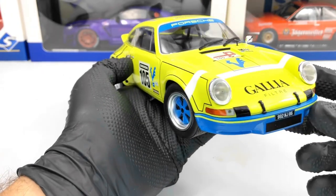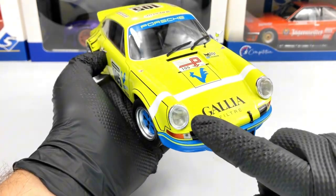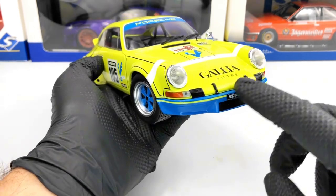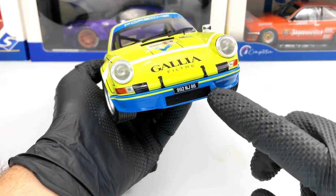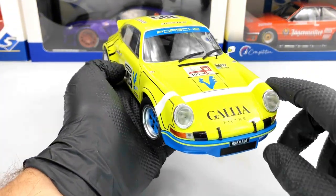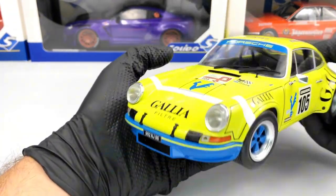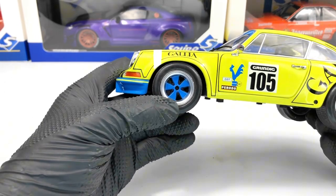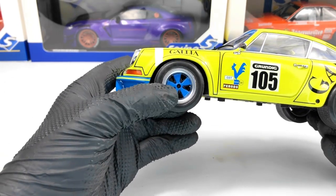Let's start in the front. We have the headlights which look pretty good, we have a lot of decals, and we also have this bumper in blue which looks pretty good in combination with the yellow. Next we have the wheels which look pretty good in blue with silver exterior.